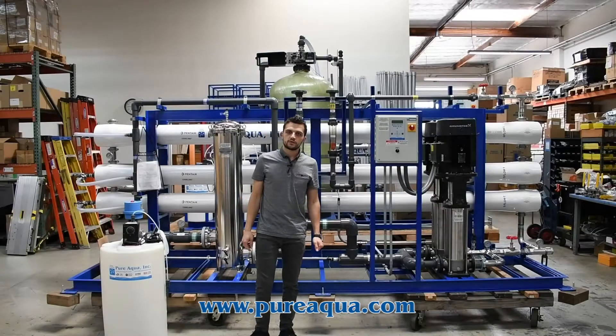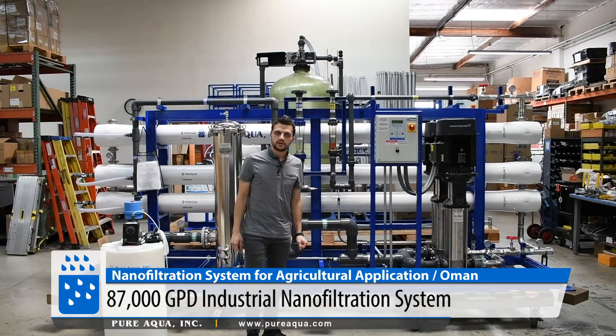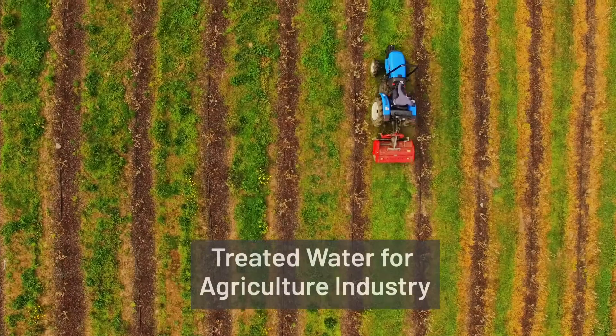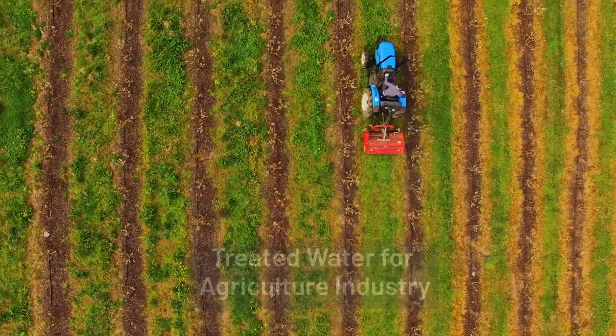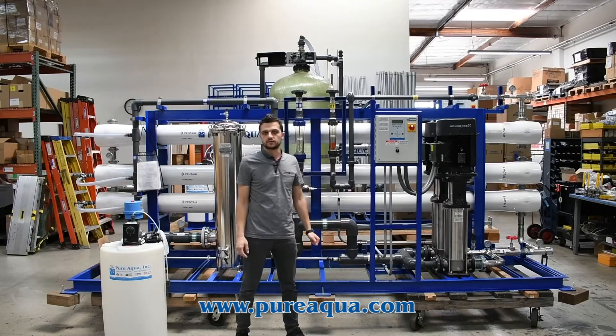We're at the world headquarters of Pure Aqua Inc., and production has completed the fabrication of an 87,000 gallon per day nanofiltration system going to the country of Oman. The application here is for agriculture, and our scope of supply will have a multimedia filter, an antiscalant dosing system, and of course the main unit, which is the nanofiltration system.